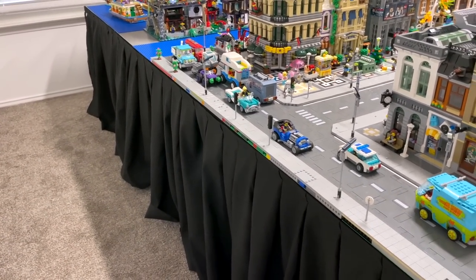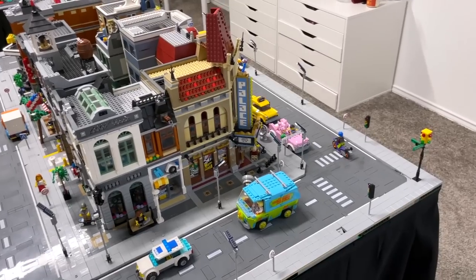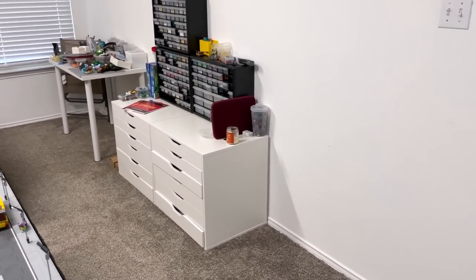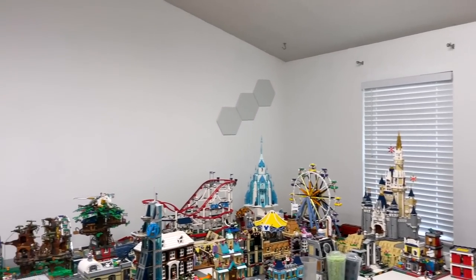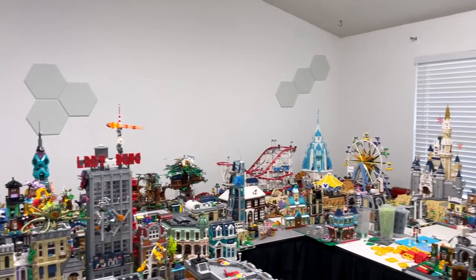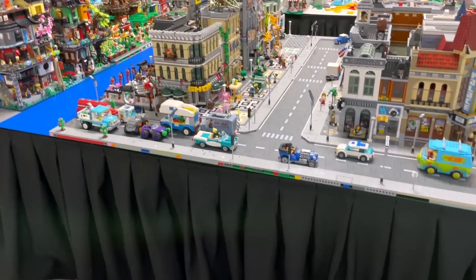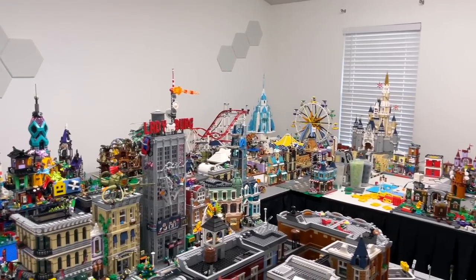We hid everything that used to be in the corner underneath the tables, which freed up extra room. We might buy some more storage and organization to fill that space. We also added sound panels along the room to dampen the echo when filming - it was very echoey before. The black curtains draw your eyes to all the pretty colors and awesome sets on the tables rather than what's under the city. I really like these changes, let me know what you think.